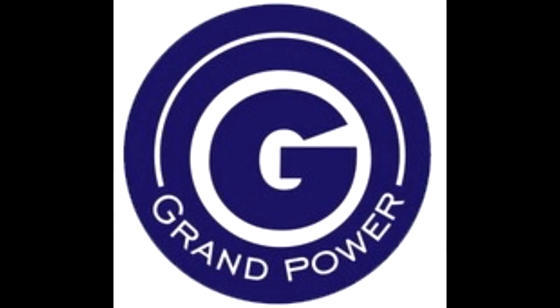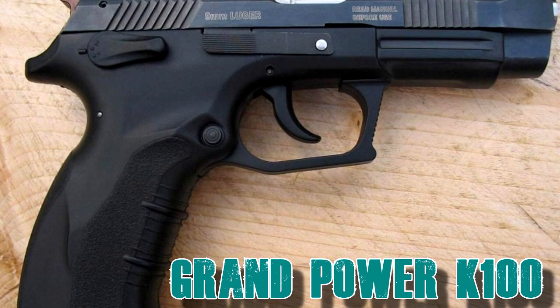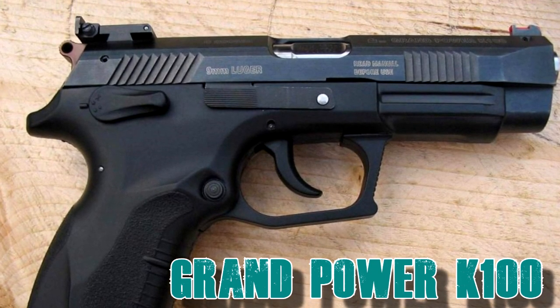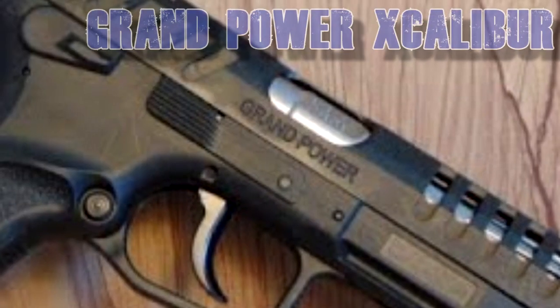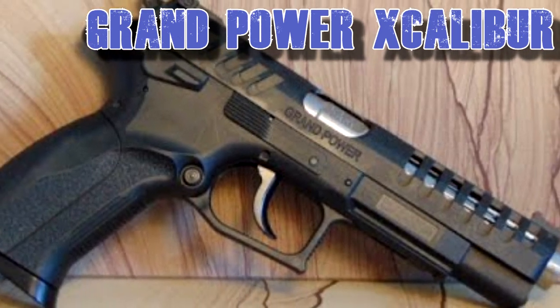Next, from Slovakia, is Grand Power. They offer two models. The K100 starts at $450 and up — it is hammer-fired with a 15-round magazine and a 4.3 inch barrel. You can also find the Grand Power X-Caliber for $800, with a 15-round magazine and a 5 inch barrel.